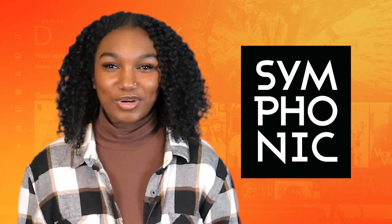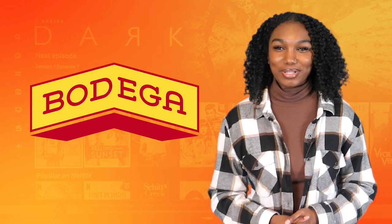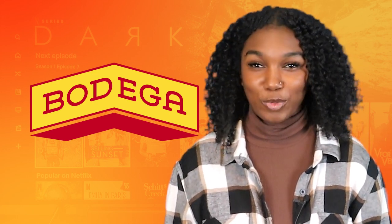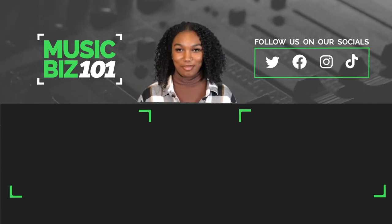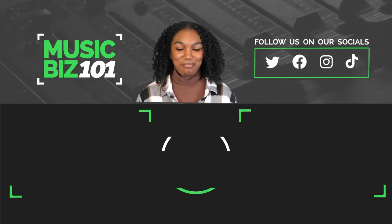It's clear that there are a lot of things you need to take care of before you submit anything for sync licensing. As a Symphonic distribution client, you will have the opportunity to apply for representation by our in-house sync licensing division, Bodega Sync. If accepted, Bodega will help place your music by pitching it to music supervisors and agencies, negotiating licensing deals, and completing all the paperwork to make sure you get paid properly. Have any questions? Shoot us a message on Instagram and don't forget to click the subscribe button. Stay up to date with the latest industry tips and insights to help you maximize your music.